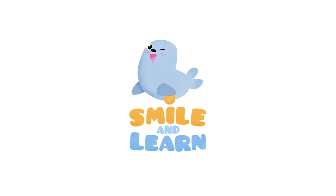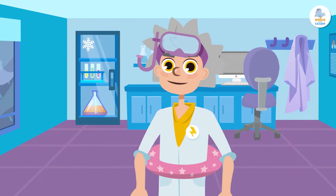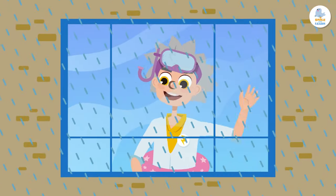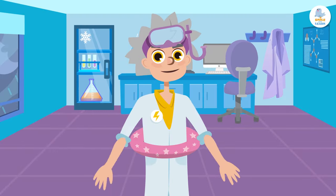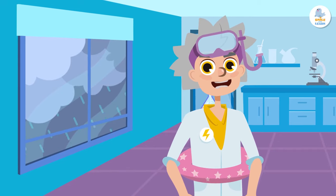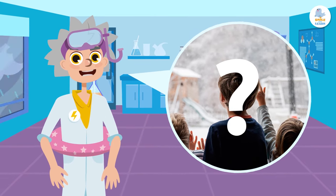Hello everyone! What's the weather like today? Let's look out the window. Oh, it's cold and raining. Today is definitely not a beach day. To know what the weather is like, we can look outside and observe it with our senses, like I just did. Humans have been doing this for thousands of years, but it's a bit old-fashioned, don't you think?